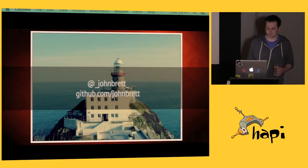On that note I'll finish with another picture of our lighthouse. Thanks very much to the HAPI team for inviting me over to speak, and thanks everyone for listening.